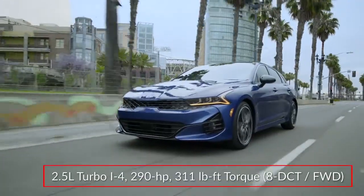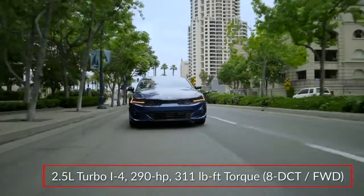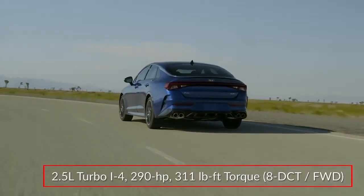The performance-focused GT trim gets 290 horsepower from a 2.5-liter turbocharged inline four-cylinder engine, paired with an eight-speed dual-clutch transmission and front-wheel drive only.